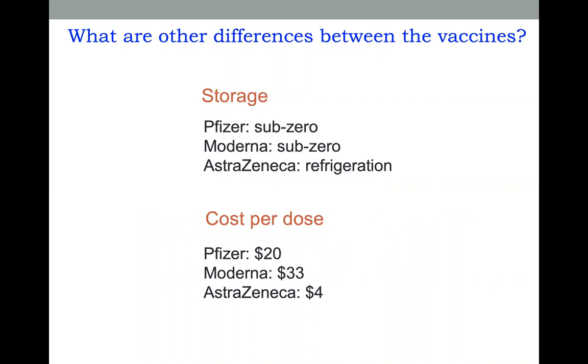What are other differences between the vaccines? One is storage. Both the Pfizer and Moderna vaccines have to be stored at sub-zero temperatures — really cold — whereas the AstraZeneca vaccine can just be refrigerated. This is really important for many parts of the world where cold storage is not available.